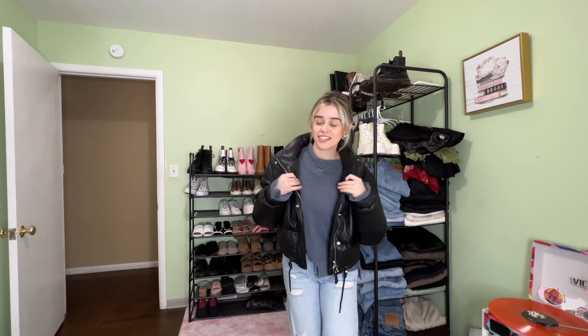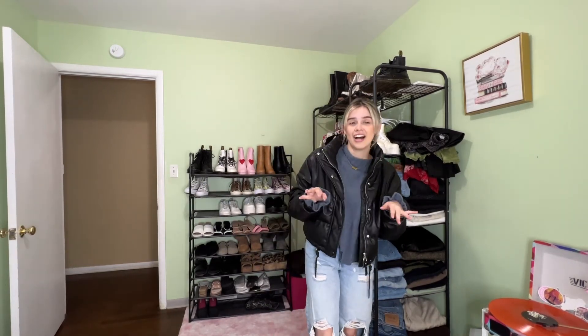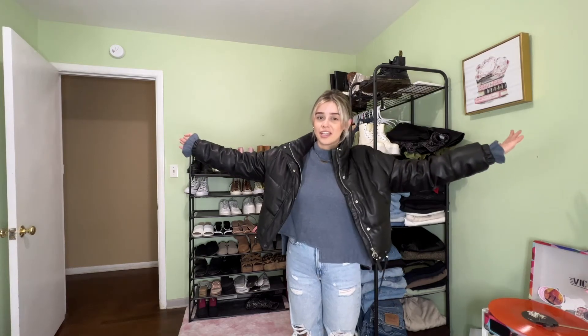Hi guys! Welcome back to my channel. If you guys don't know who I am, my name is Jasmine and welcome! For today's video, as you guys can see, I'm very dressed up and that's because I have another styling video for you guys. So today's video, I decided to show you guys some winter outfit inspos. Some of them may just depend on where you live, if it's colder or if it's warmer — you guys can substitute some of the items. But yeah, without further ado, let's just get into today's video.